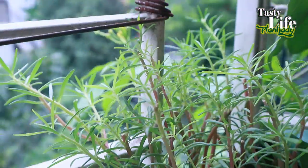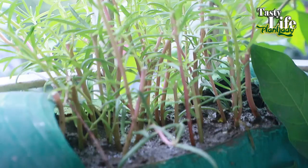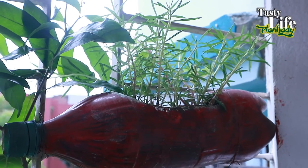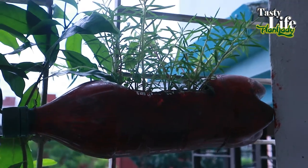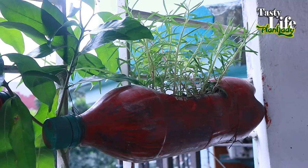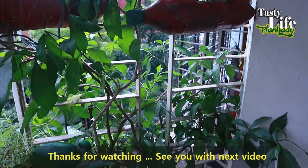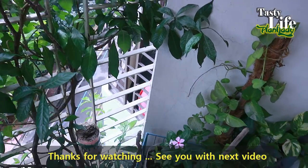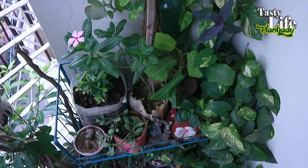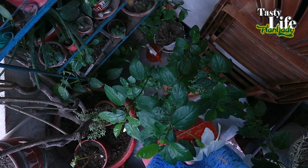I planted portulaca or rose moss cuttings from this plant in so many places. These cuttings have already survived and grown up enough. I also planted some over there because they get direct morning sun, and I hope they'll be happy to get enough sun.